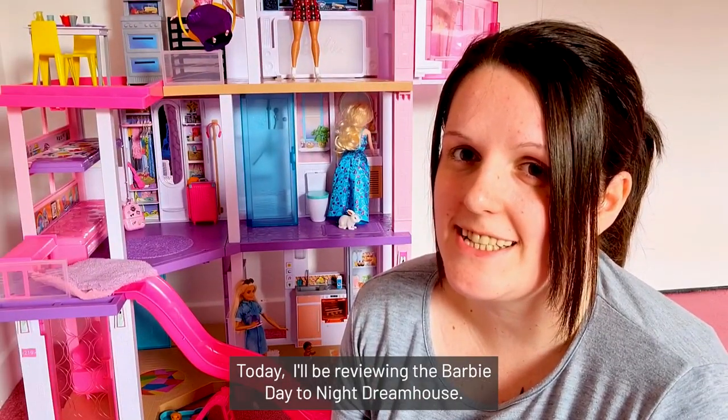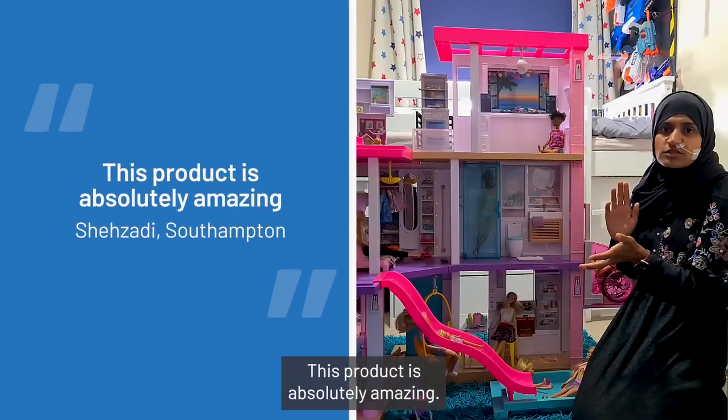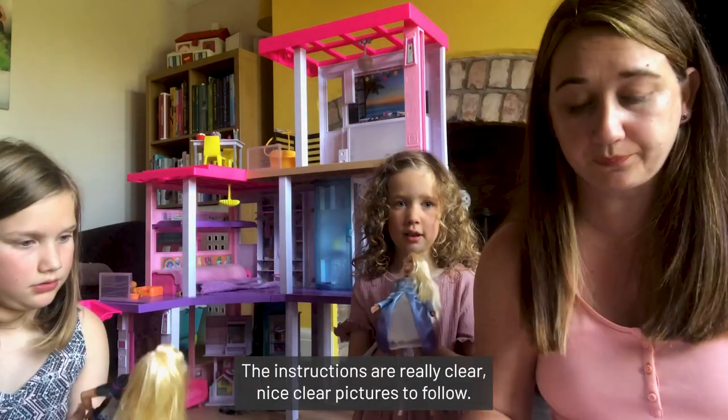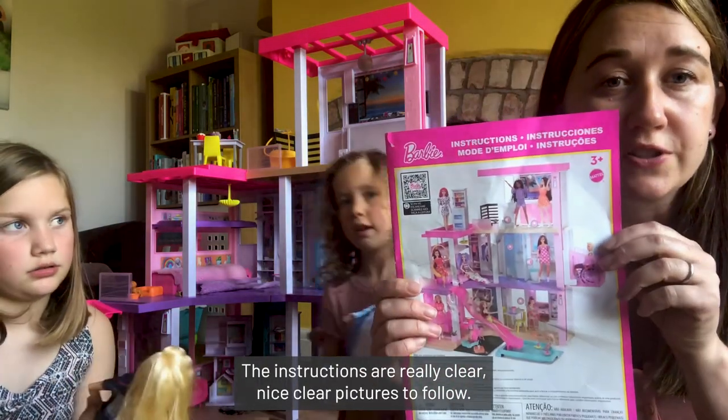Today I'll be reviewing the Barbie Day to Night Dream House. This product is absolutely amazing. The instructions are really clear, with nice clear pictures to follow.